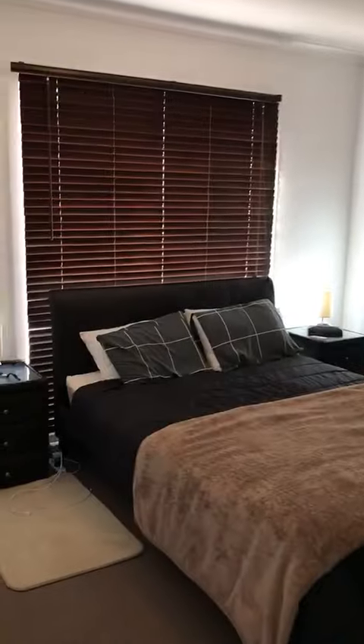Hello all, thank you for your inquiry on the unit at 5/98 Ahern Road in Pakenham. Here is a quick tour.